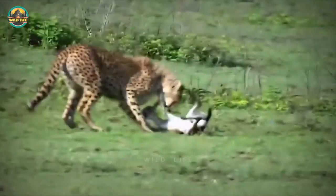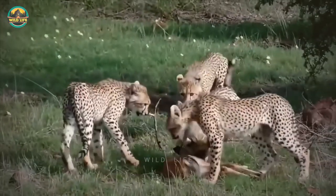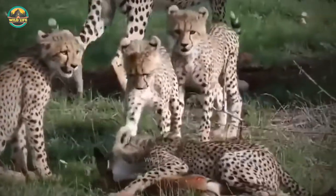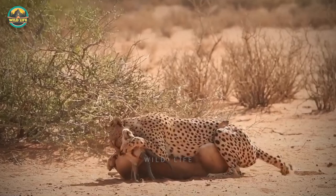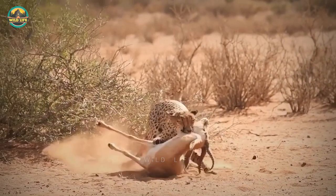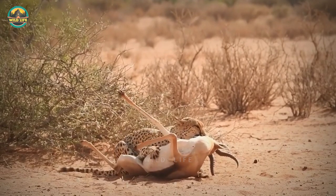After mom makes a kill, the cubs gather around the animal to enjoy their dinner, but the animal is still alive and mom lets them finish it off without helping, so they begin to learn how to fend for themselves. The cheetah in this video has taken down a large gazelle, bigger than itself, but that's often the case for these swift and agile cats. This was a marvellous takedown by the cat.